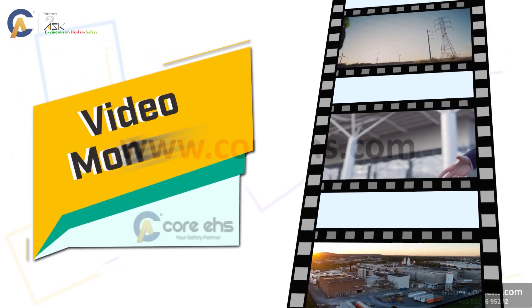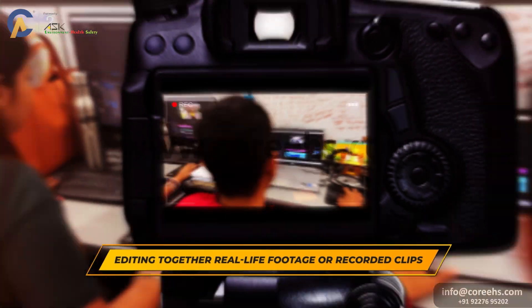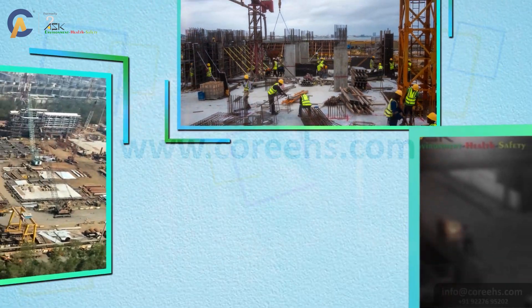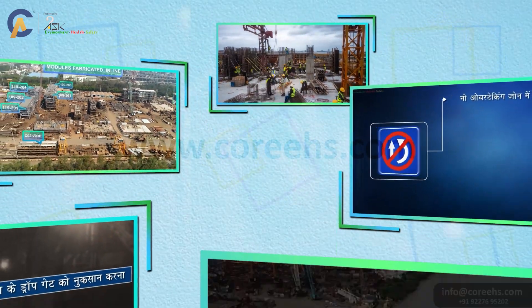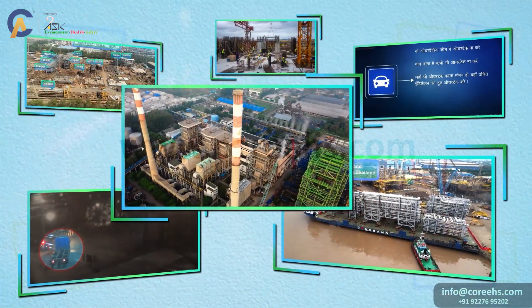Now let's talk about video montages. This technique involves editing together real-life footage or recorded clips to tell a compelling story. Video montages are perfect for showcasing actual industrial environments and safety procedures in action, providing a relatable and authentic learning experience.